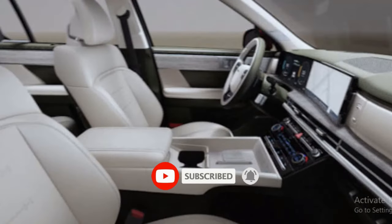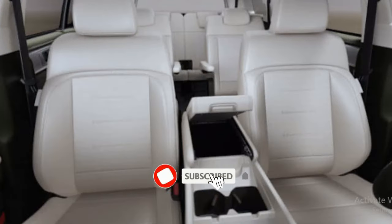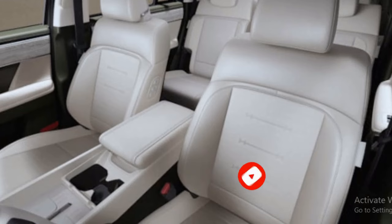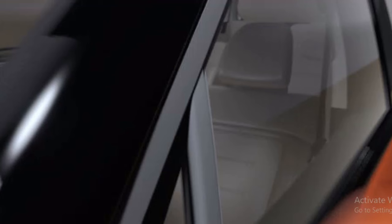When the Santa Fe Hybrid goes on sale in spring 2024, it will face off with other mid-size hybrid SUVs such as the Jeep Grand Cherokee 4XE, the Kia Sorento Hybrid, the Mazda CX-90 PHEV, and the Toyota Highlander Hybrid.